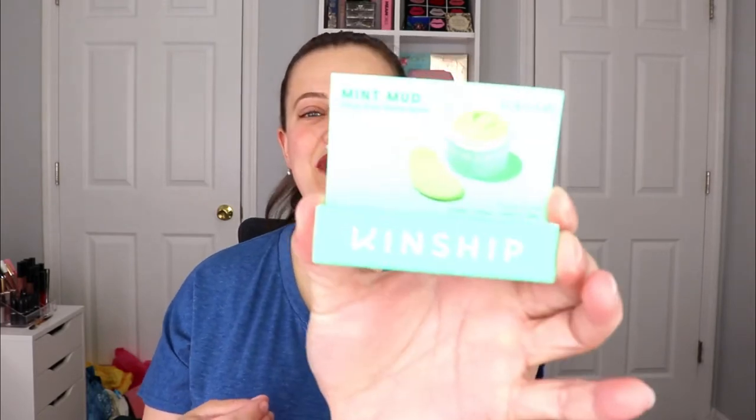The first item is from Kinship — this is a Mint Mud Deep Pore Detox Mask. It is clean, vegan, and cruelty-free. This is the little sample size we got. I actually really enjoy face masks; my pores are always a problem and I love this type of mask, so this will be really fun to test out. Super excited for that.